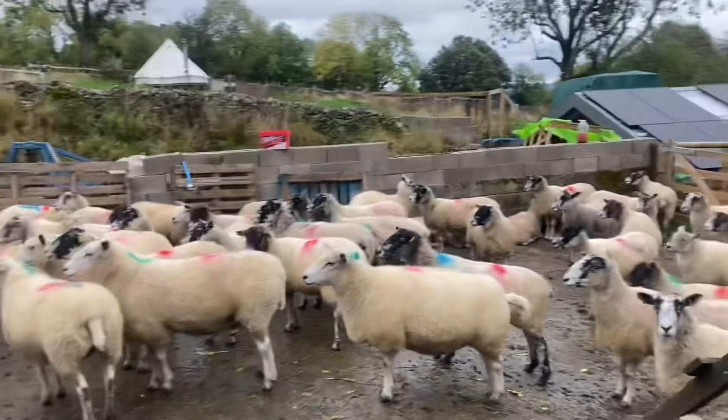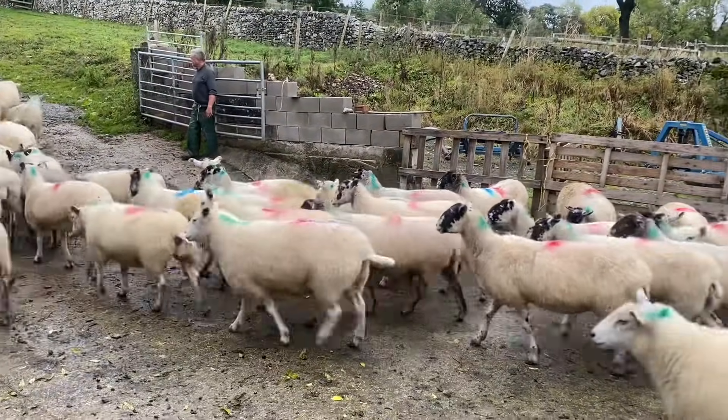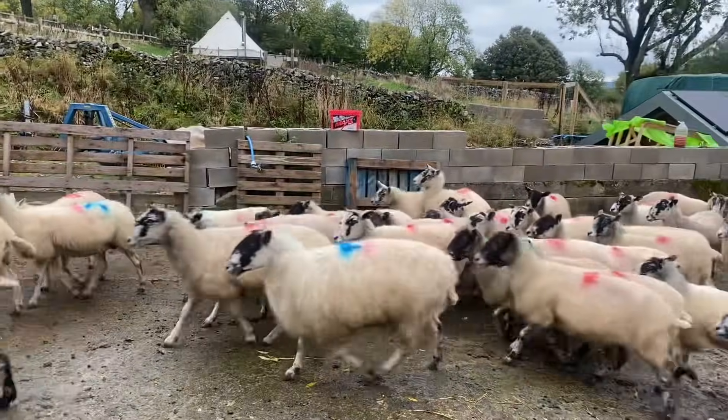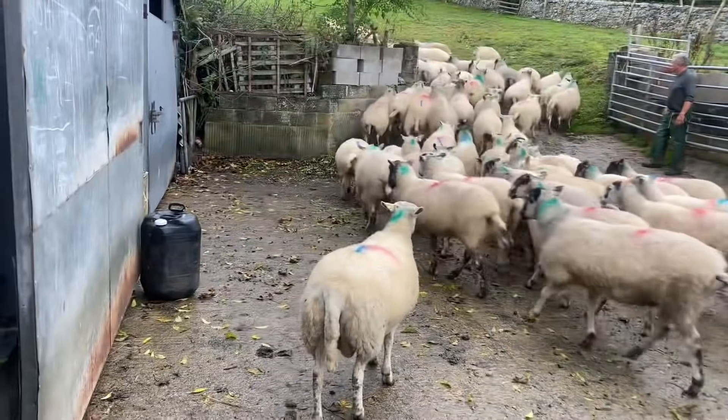So these are all the ewes now and they are going to go back out. We're going to get some lunch and then just a few more in the shed to finish off.